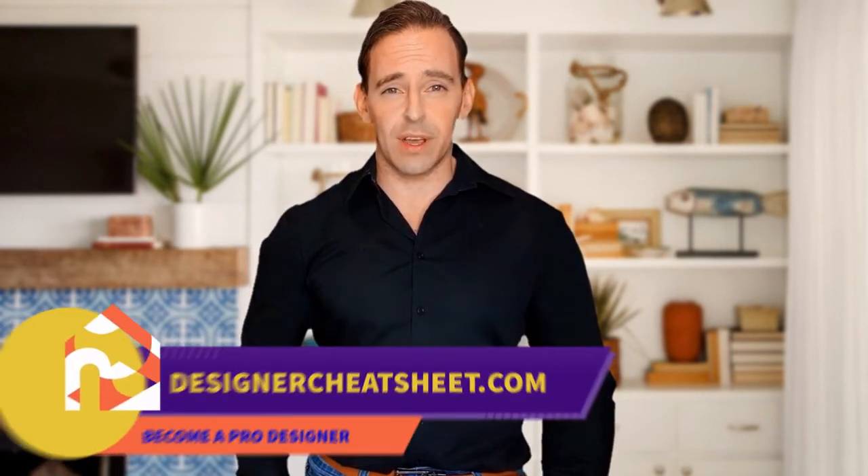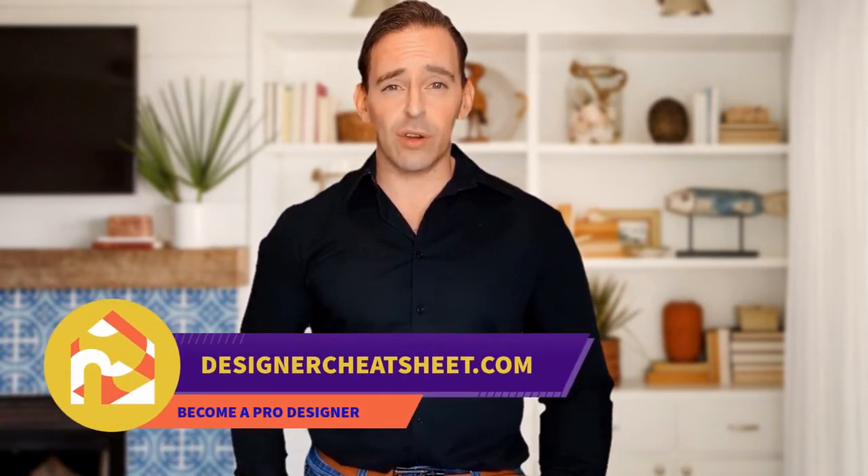Support this channel with a like and subscribe. Thanks for being with us. Don't forget to grab yourself a free copy of the designer's toolkit from our website, designacheatsheet.com.